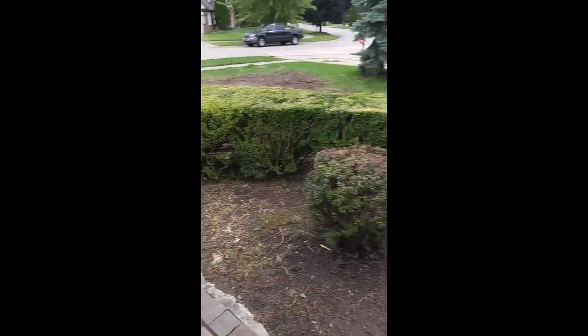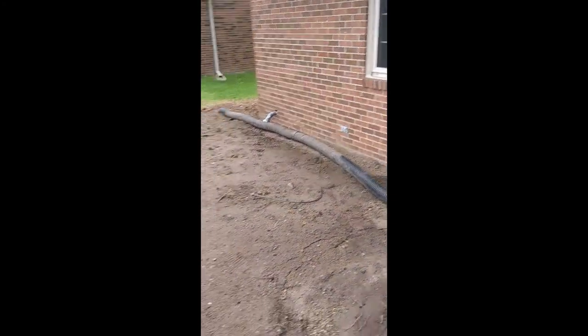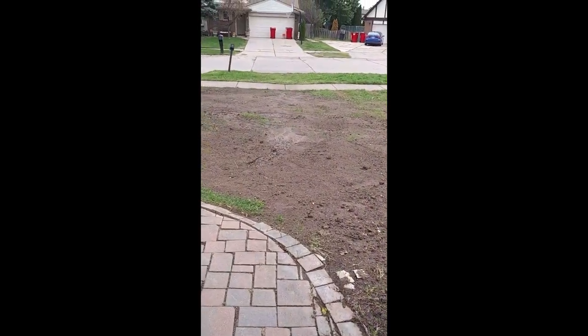Brian hasn't been back but dude, this is amazing. The amount of stuff that this man took out of here in such a short time is just incredible to me.